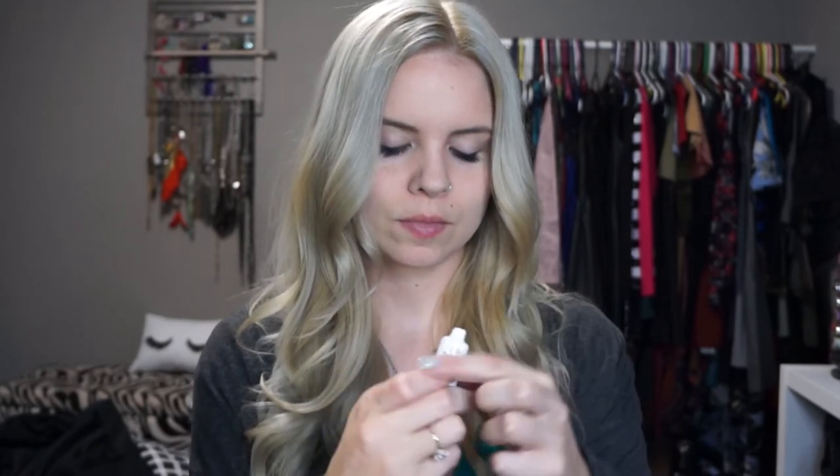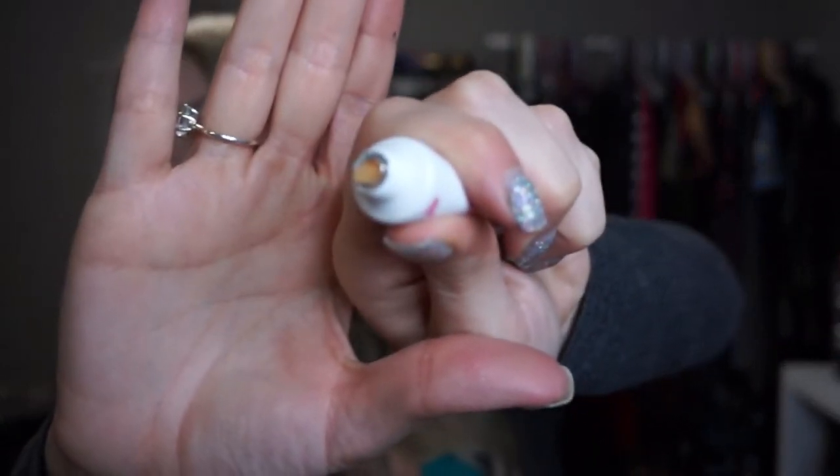The second thing I grabbed is a Trust Fund Beauty Lipgasm exfoliating lip scrub. I'm all about lip scrubs and lip balms and all that good stuff. It's got plastic on it — kind of hard to get off with grown-out dip nails. It smells good. It's your typical scrub, just in a squeeze tube form, which makes it a little more convenient.